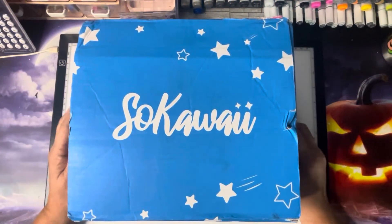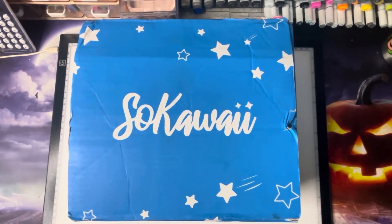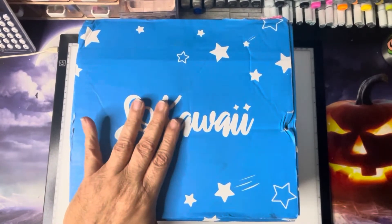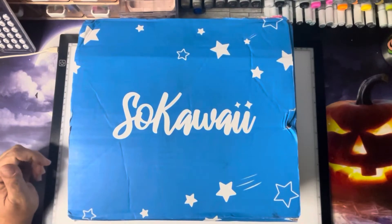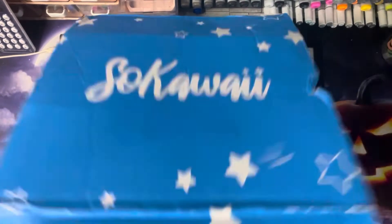Hey guys, Miss Sweet here from Miss Sweet's Grafting Therapy. How's everybody doing? Today I am bringing you my September box from Sokawaii. So let's get right into it and see what we got this month.